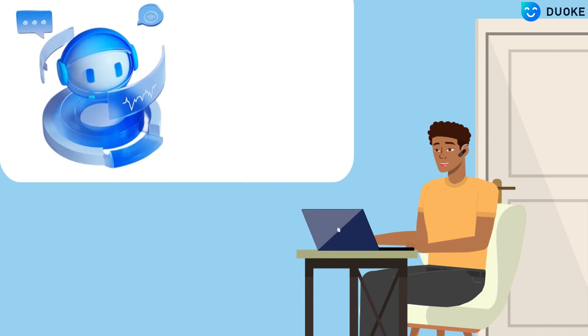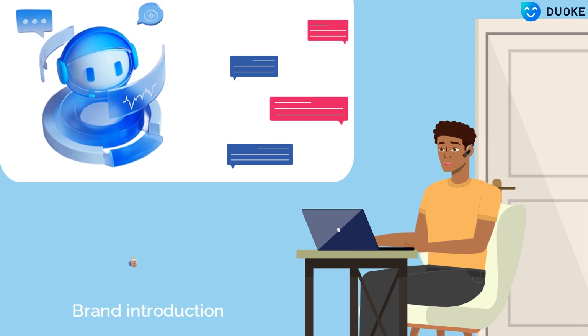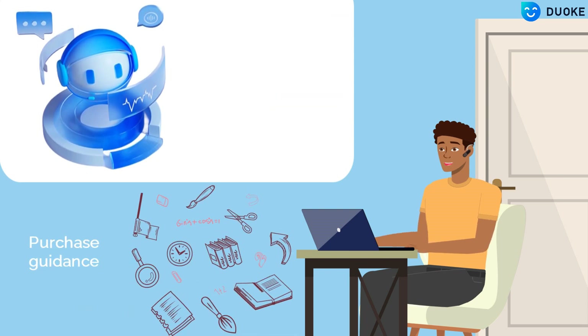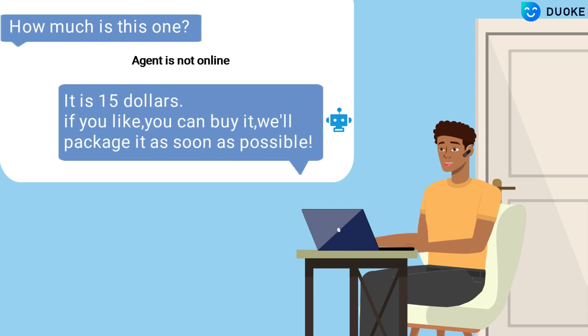Duok also provides an AI chatbot to assist human agents, including product usage, brand introductions, and purchasing guidance. When staff are not available, Duok can reply to messages immediately with a 95%+ accuracy rate and ensure that store messages are replied even during vacations.